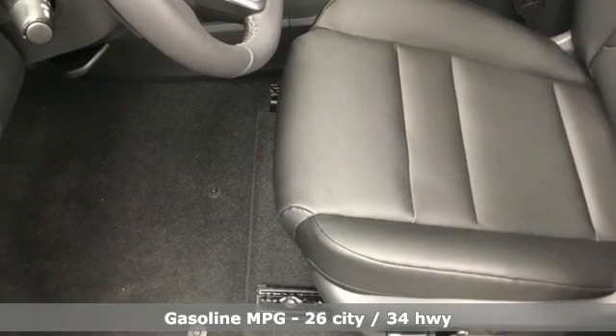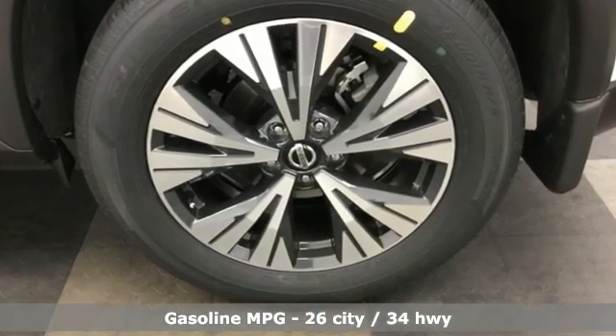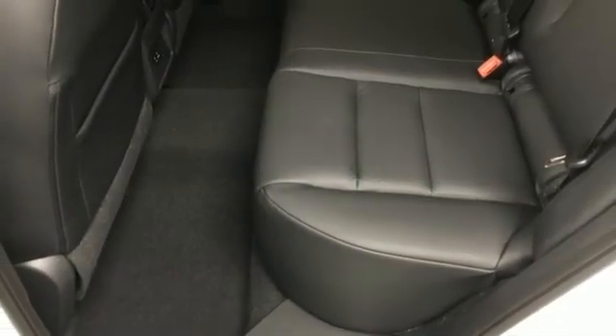It boasts an impressive list of features like these: inline four-cylinder engine, dual-zone climate control, streaming audio, rear parking sensors, heated steering wheel, Wi-Fi hotspot, and external memory control.